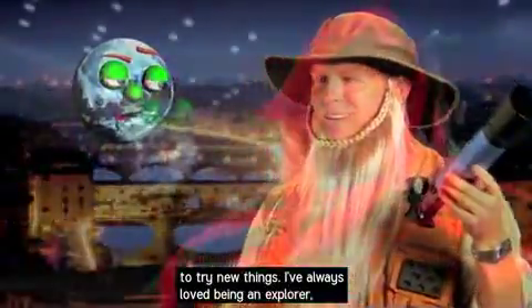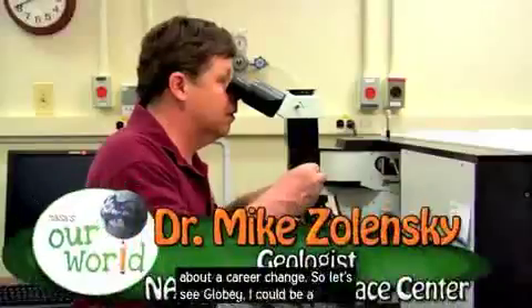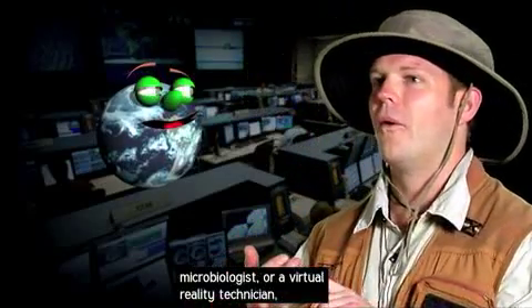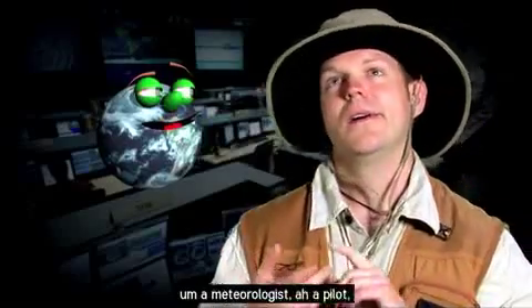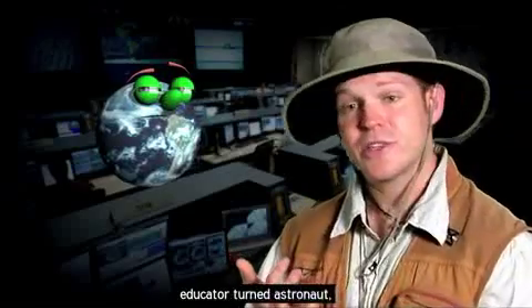I've always loved being an explorer. But after learning so much about the groundbreaking discoveries made by NASA scientists, I may be thinking about a career change. I could be a microbiologist, a virtual reality technician, a meteorologist, a pilot, a model builder, an astrophysicist, or an educator turned astronaut.